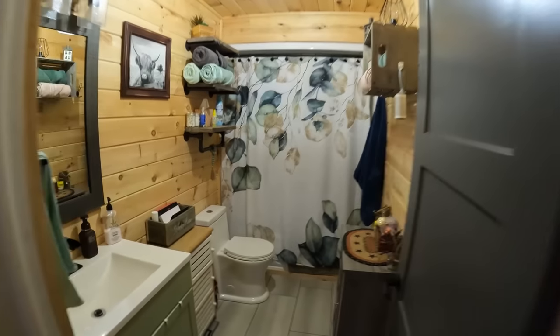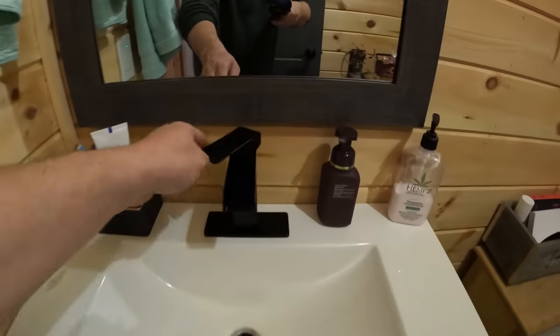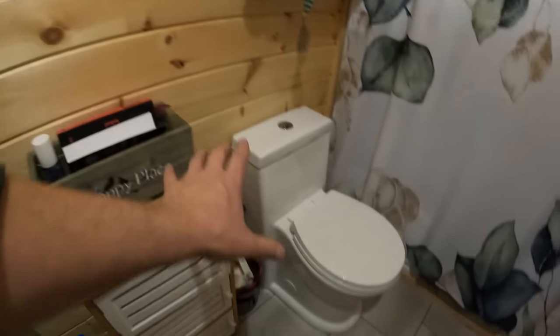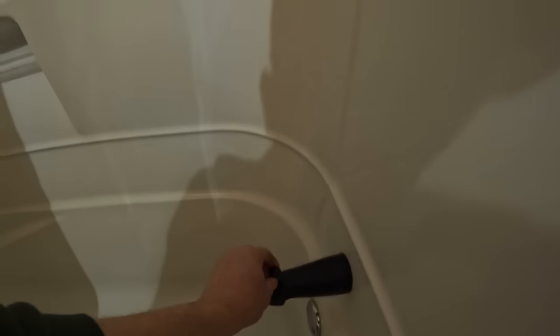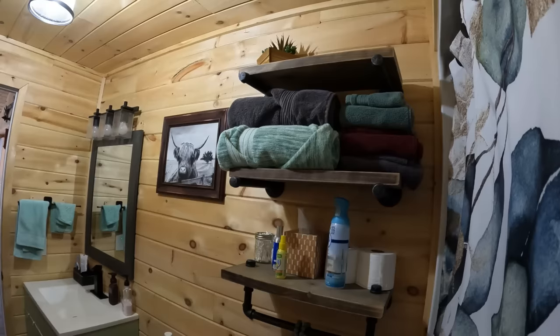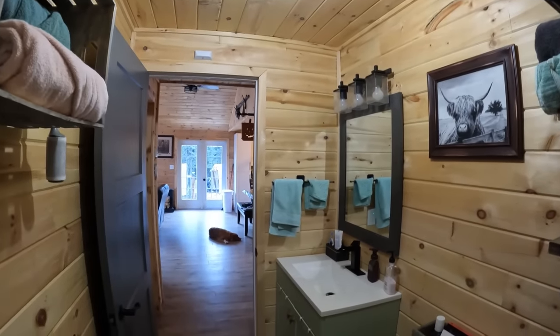Let's move into the washroom. Everything works just the same as it would in a regular house in town — nice and spacious. Running water, you can flush the toilet — it's a normal toilet like you'd have at home. Shower works exactly the same as in town as well. One tap, turn on the shower — tons of pressure, tons of hot water. Just enough storage space for towels and all the things you'd normally use on a day-to-day basis.